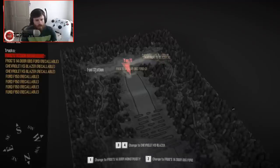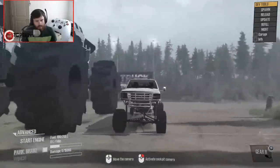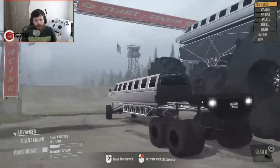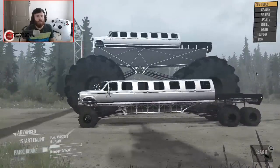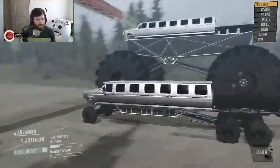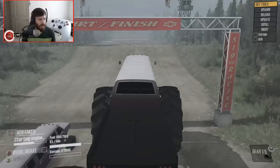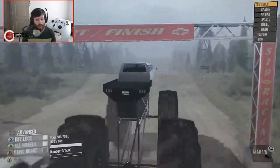I mean, the difference is actually legitimately stupid. There's your side profile — no difference at all. So I am going to run the monstrosity first, because normally I would run the other one first, but I just want to see what happens with this thing.